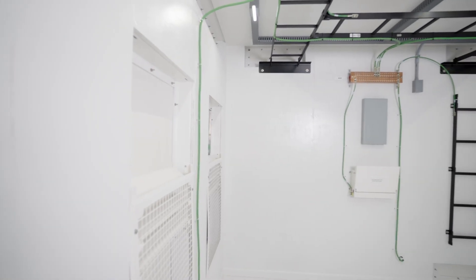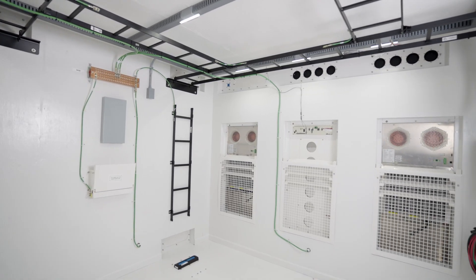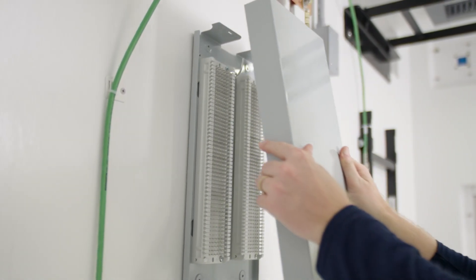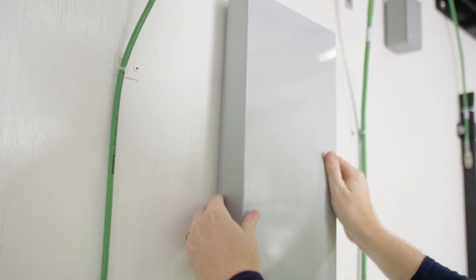All of this is achieved with zero maintenance and minimal operational energy required. Ample space is provided for housing custom equipment with either fiber or copper interfaces.